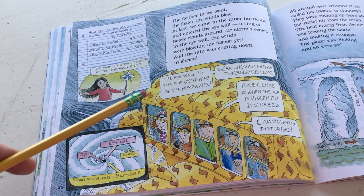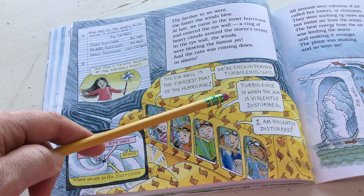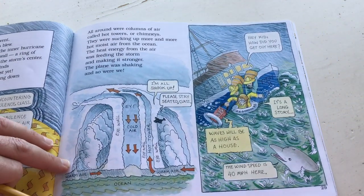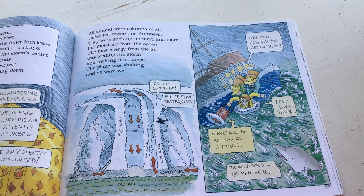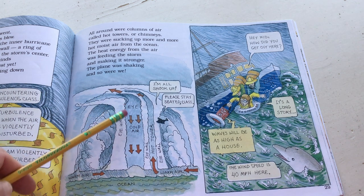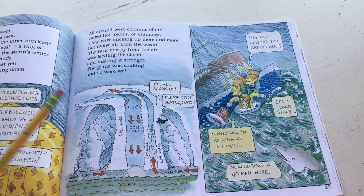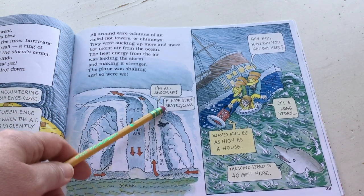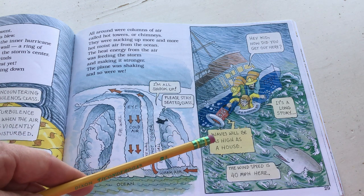All around were columns of air called hot towers or chimneys, sucking up more hot moist air from the ocean. The heat energy from the air was feeding the storm and making it stronger. The plane was shaking, and so were we. Cold air going down, hot towers going up, warm air from the ocean rising - it says I'm all shook up. There's the eye, the eye wall, Arnold is there, and they're just about at the center. Waves will be as high as a house.